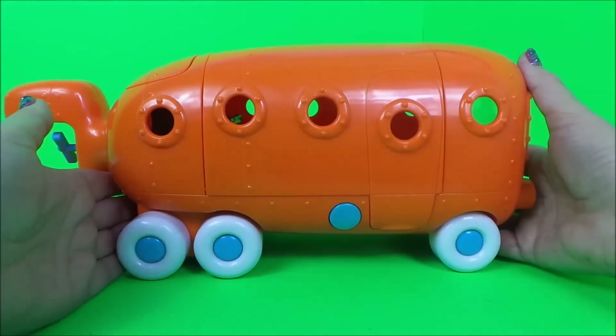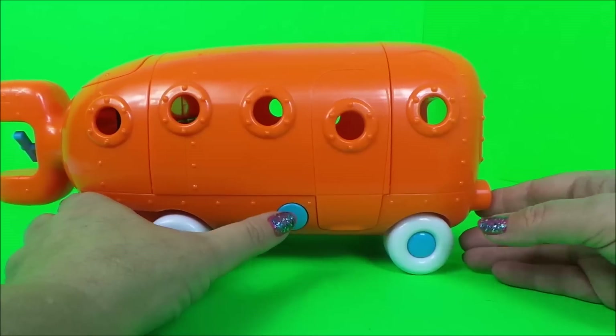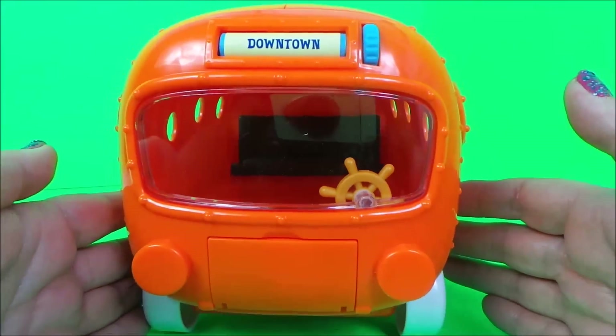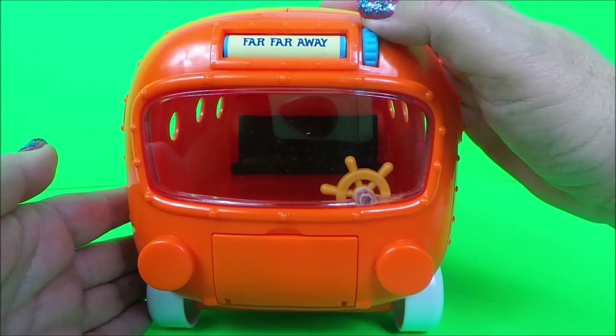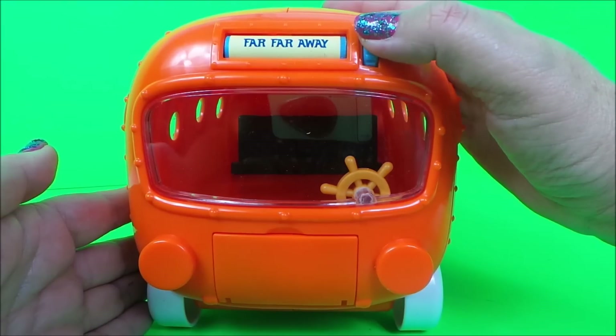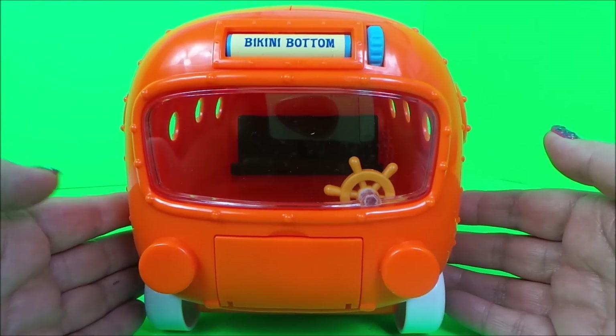It also makes a sound. And we can change the destination — we can go to downtown, we can go far far away, and also we can go to Bikini Bottom.